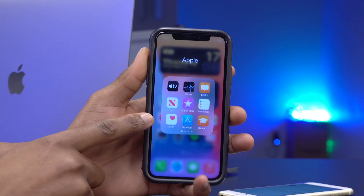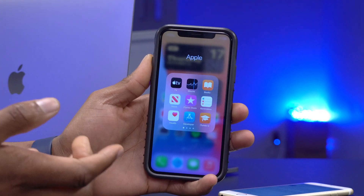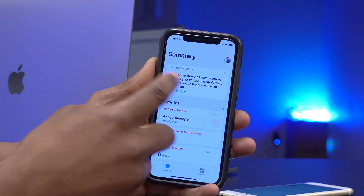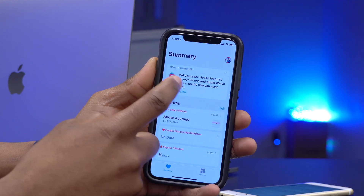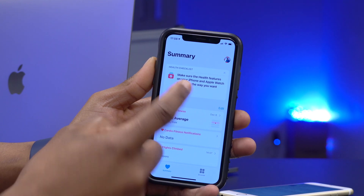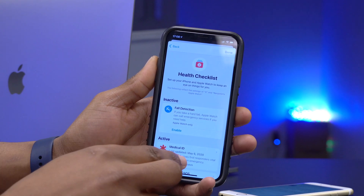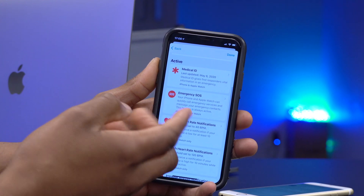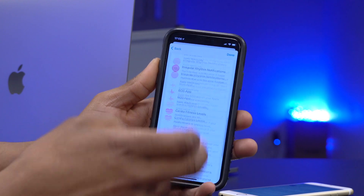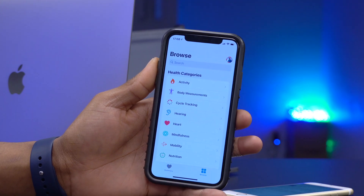All the changes from RC1 are also present on RC2, however there are a few minor changes within the Health app. Apple seems increasingly focused on health with iOS 14.3. Opening the Health app, you see a Health Checklist prompting you to set up health features. Under Review, you can enable things like fall detection, Medical ID, Emergency SOS, and low heart rate alerts.